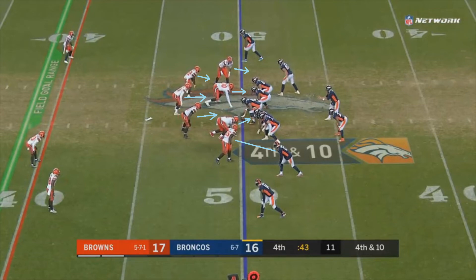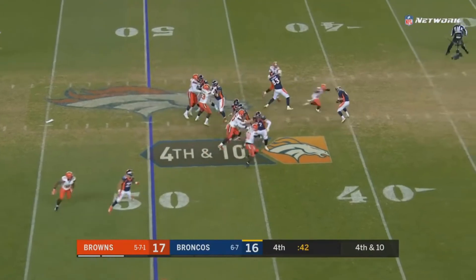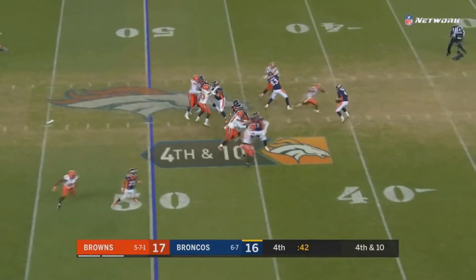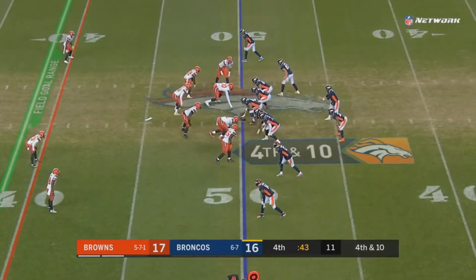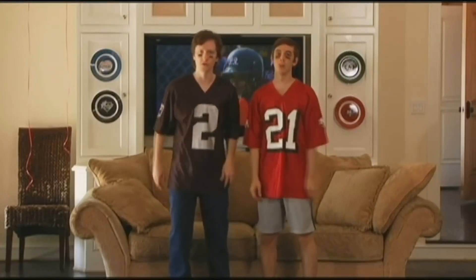All three linebackers are going to rush the passer as well. It's a very uncommon play from this formation, but it works out very well. Denver is not going to be able to pick up everybody. The guy to watch is Jabril Peppers — despite running straight into Keenum, he did it so quickly that Keenum never had a chance to even throw a jump ball. Peppers came away with a big sack and sealed the victory for the Browns.